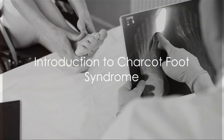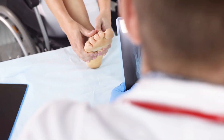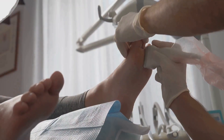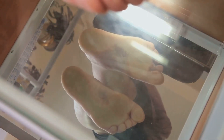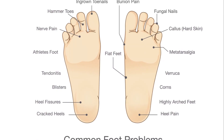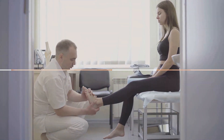Ever wondered about Charcot Foot Syndrome, a condition that affects the foot's structure and function? Well, today is your day to learn. Charcot Foot Syndrome, also known as Charcot Arthropathy, is a serious, non-infectious condition that affects the joints, bones, and soft tissues of the foot or ankle. It's named after the French neurologist Jean-Martin Charcot, who first identified it in the 19th century.